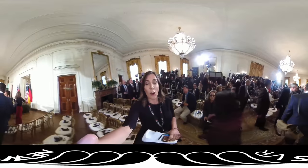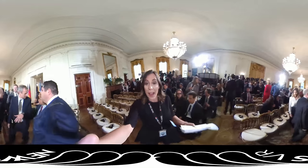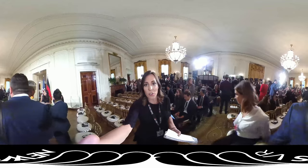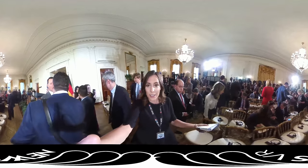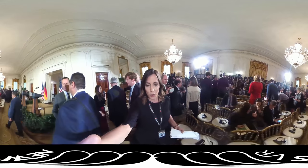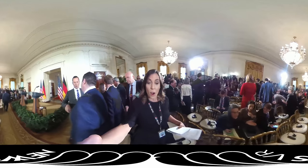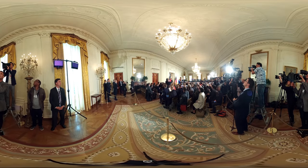The East Room has a long history. It's used for different functions, for different big announcements. But back in the day, John and Abigail Adams actually used it to hang their laundry, if you can believe it. It looks a lot different now. You can see the chandeliers hanging from the ceiling, gilded curtains covering the windows. It's a room that members of the media are in quite a bit because of press conferences or announcements.